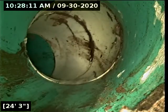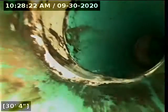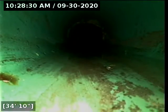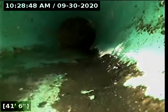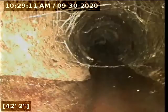Here at 24 feet there appears to be a transition into 3 to 4-inch PVC. And here at 42 feet there appears to be a transition into concrete.